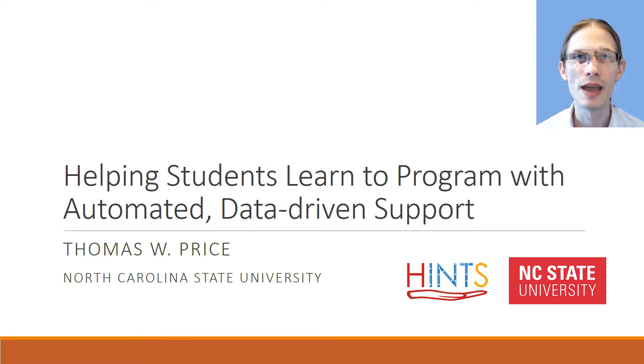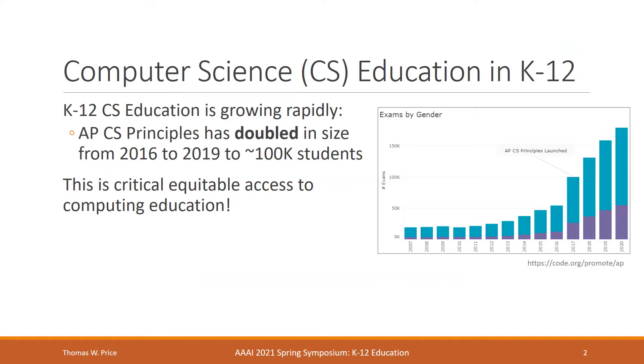Today we're going to be talking about how to make learning more effective in K-12 computer science education. K-12 computer science education continues to grow rapidly. For example, the APCS Principles course has doubled in size from its inception in 2016 to 2019 and now has over a hundred thousand students taking the test each year. Importantly, the number of women and students of color taking this course continue to grow at or above the rate of all students. Courses like these are critical for ensuring equitable access to computing education, and supporting students in these courses is particularly important.